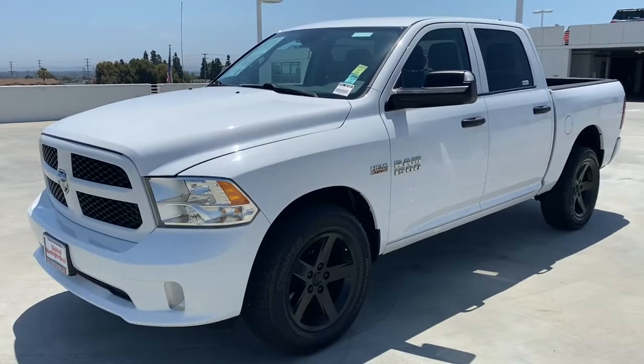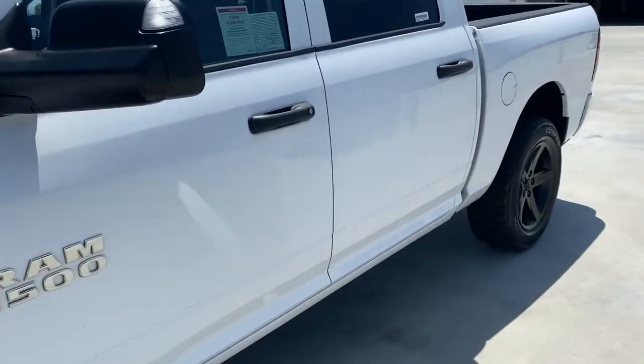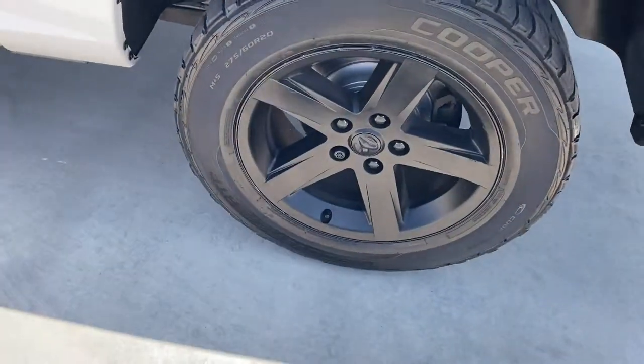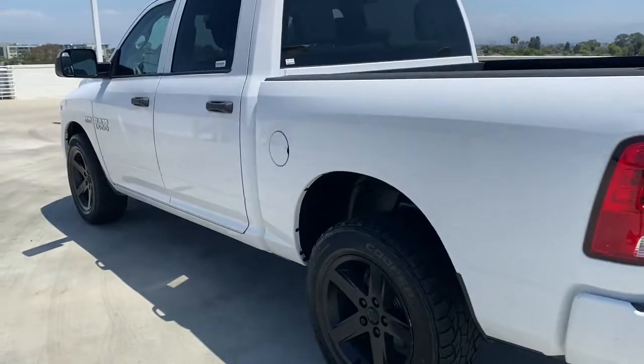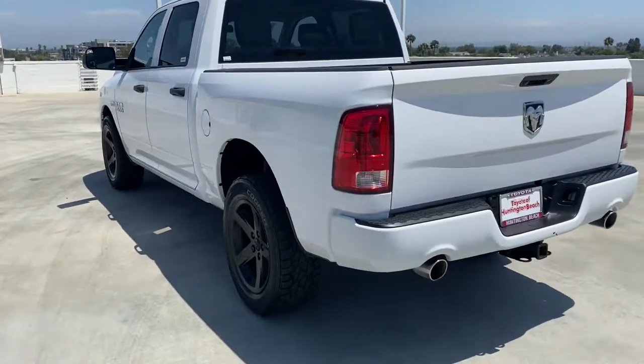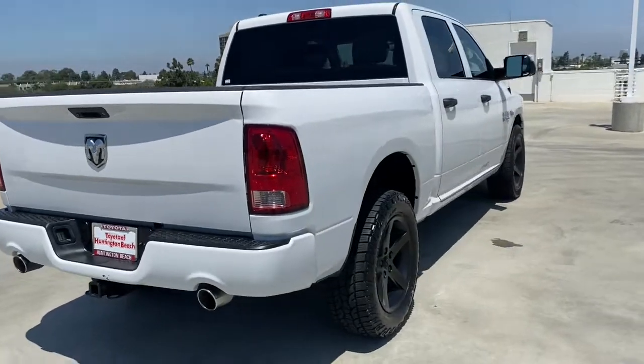Get acquainted with the 2014 Ram 1500. With less than 110,000 miles on the odometer, this vehicle stands out from the rest. The Ram 1500 strikes the perfect balance between tough strength and passenger comfort. Its fuel efficiency, impressive towing capacity, and safety features make it your go-to vehicle.